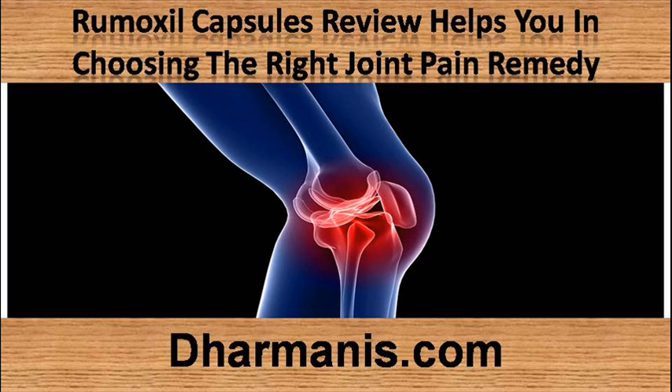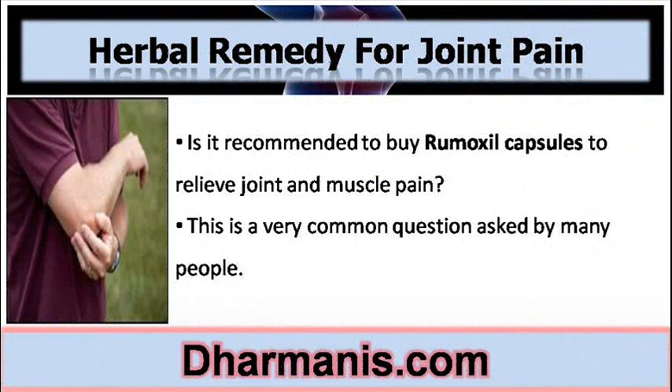Hi, I am Dylan Patrick and in this video I am going to describe you about Remoxyl Capsules Review, which helps you in choosing the right joint pain remedy. Is it recommended to buy Remoxyl Capsules to relieve joint and muscle pain? This is a very common question asked by many people.